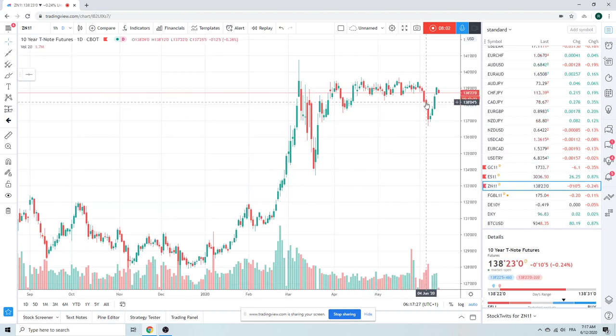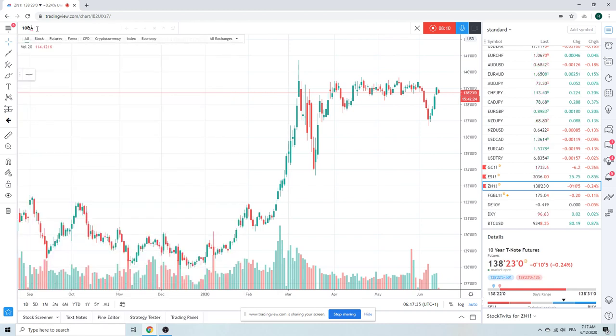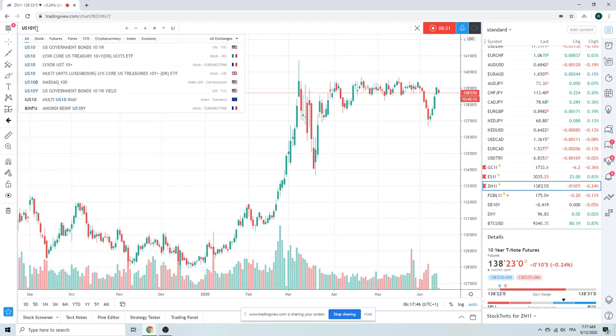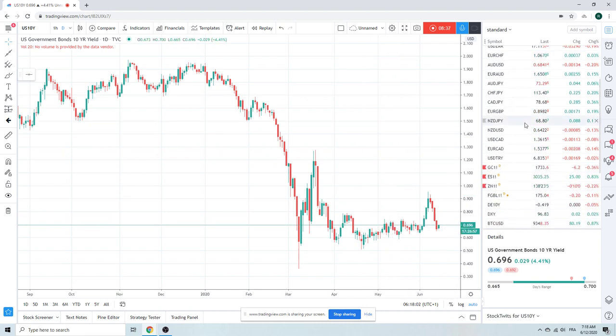Let's look at ZN — not really doing anything. This yield is below 75 basis points. That chart doesn't mean anything to us except for those who got excited like we did through 75 basis points — they're now sucking wind. If you're still short, not much to do there.